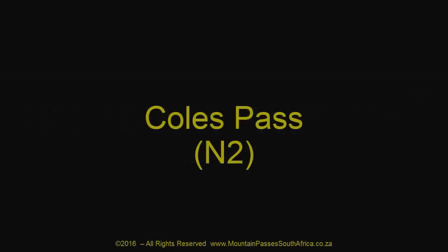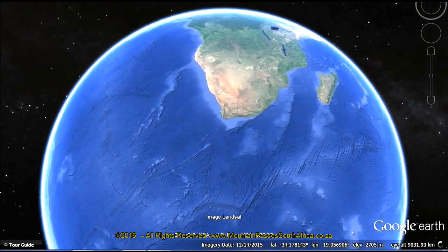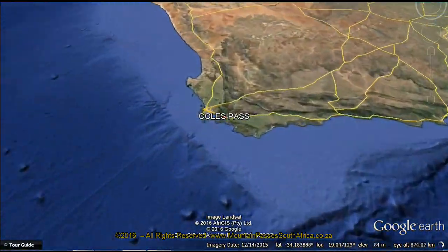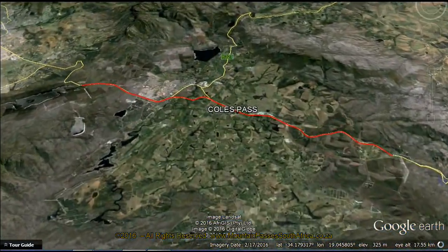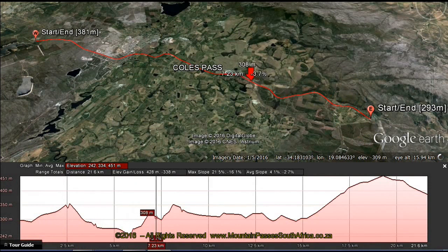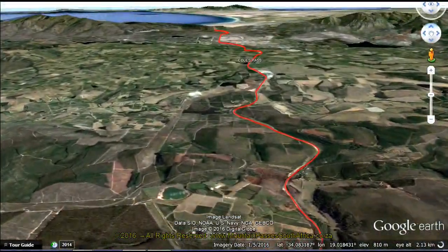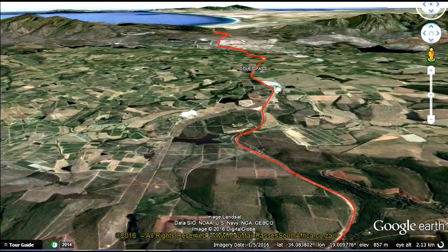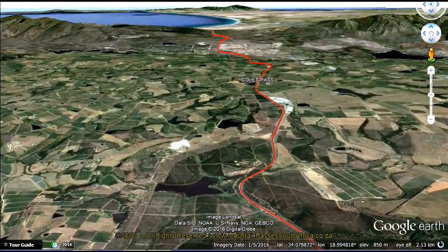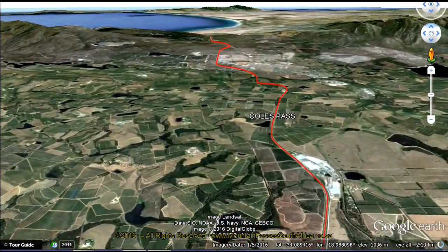Kohl's Pass was considered in its day to be quite a serious road and contains three minor passes within its 21.6 km length. But with excellent modern engineering methods having smoothed out the gradients and improved the banking and width, today the name of Kohl's Pass has fallen into disuse as officialdom no longer considers it worthy of being called a pass. In essence, the road connects the Hohook Pass in the east with Sir Lowry's Pass in the west and forms part of the N2 highway.